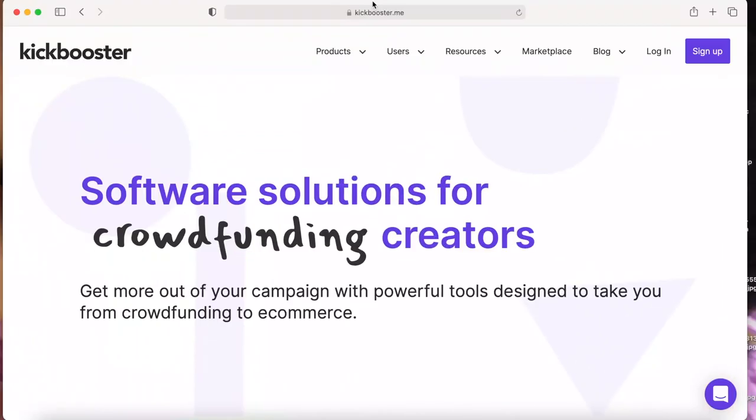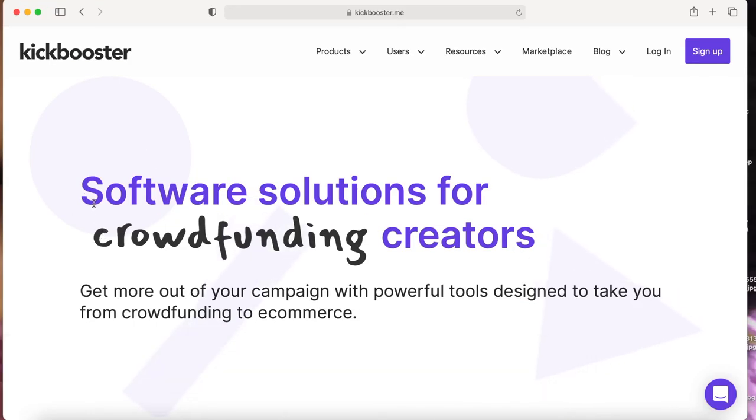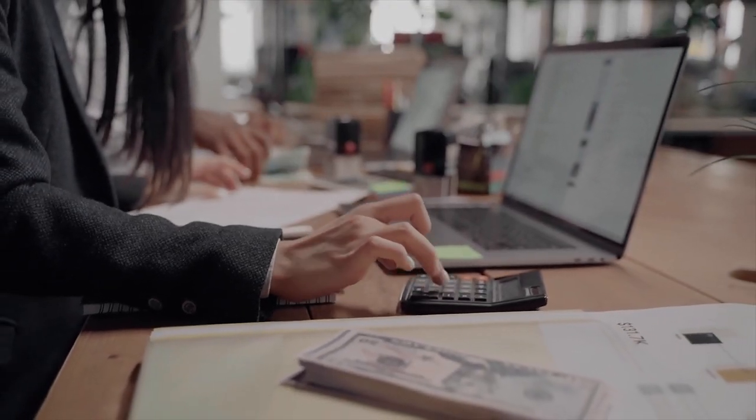Let's jump into my laptop and come over to kickbooster.me. You can see this is a crowdfunding website — software solutions for crowdfunding creators. Get more out of your campaign with powerful tools designed to take you from crowdfunding to e-commerce. You can join campaigns and earn daily commissions.